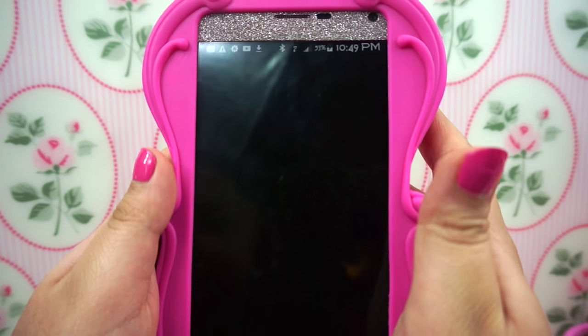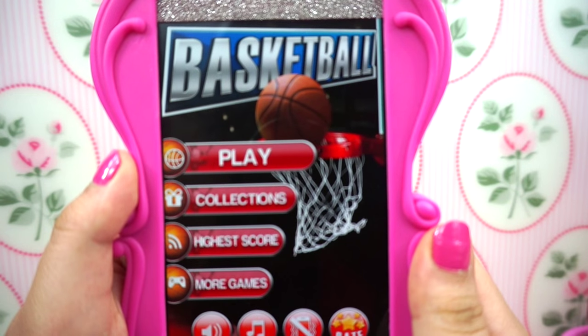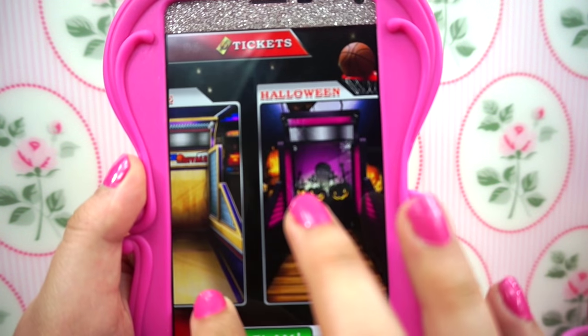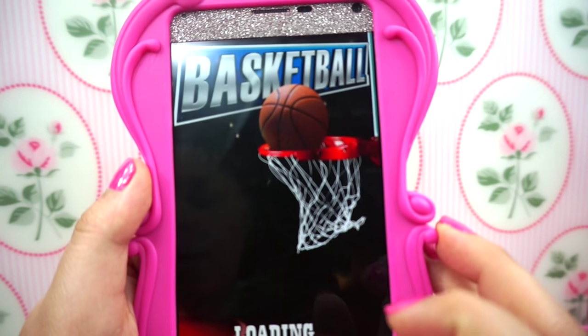This next game is my favorite. I love this game — it reminds me of this one time I went with my boyfriend to an arcade and we played a game that was like this. I actually unlocked a version but I like to play the normal one.